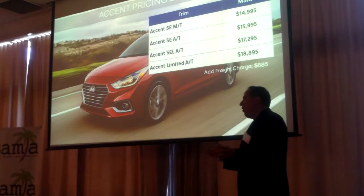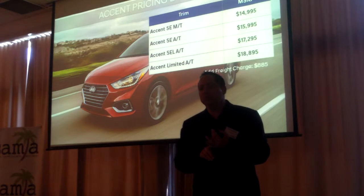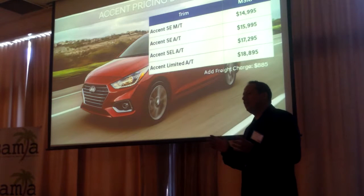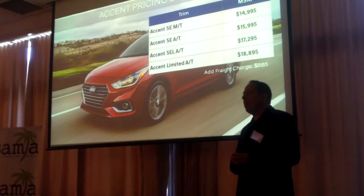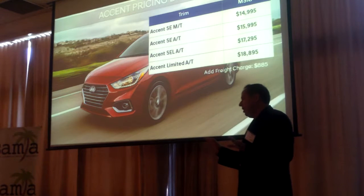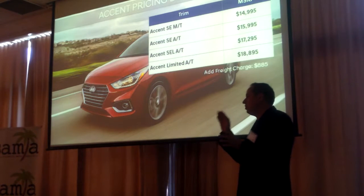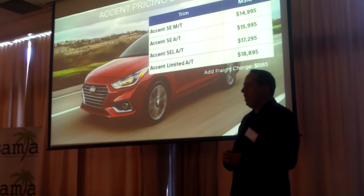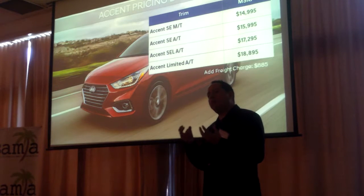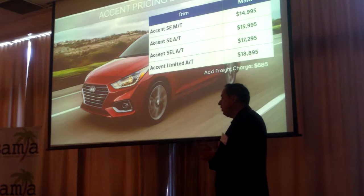We added all that standard equipment — standard 60-40 split fold seats, Bluetooth, steering wheel audio controls, cruise control, power everything — and the starting price is $14,995. Tremendous value. The top-of-the-line Accent, which includes forward collision avoidance assist, power sunroof, and dual USB charging, tops out at $18,895. We know the key purchase reason is value for the money, and we definitely want to deliver on that.